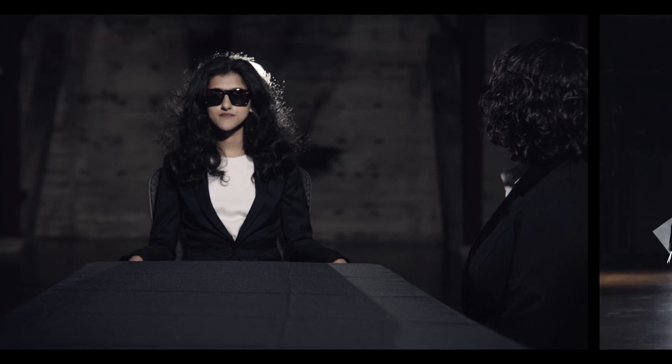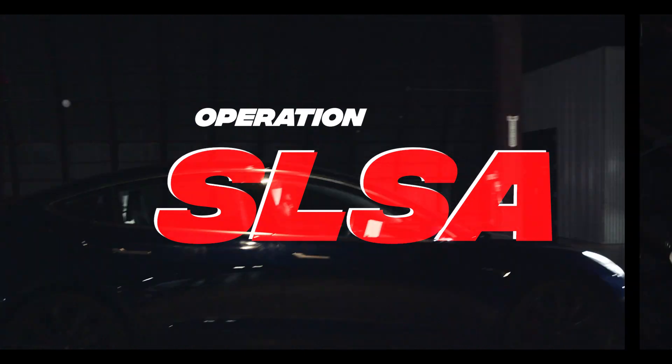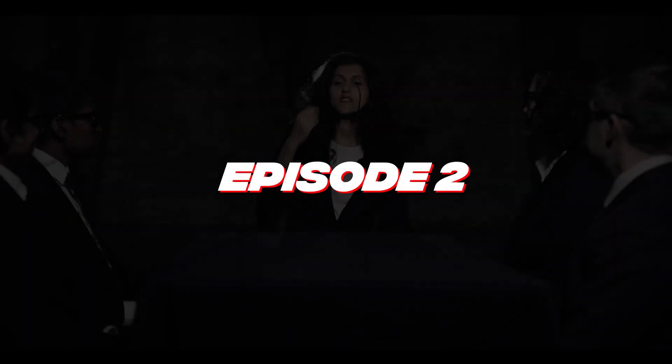Let's debrief. Okay everyone, here's what I found.